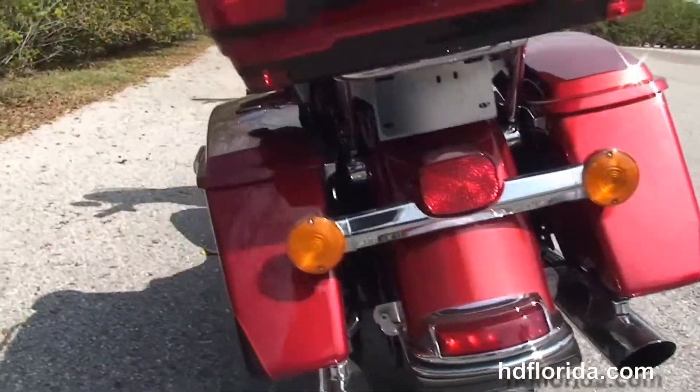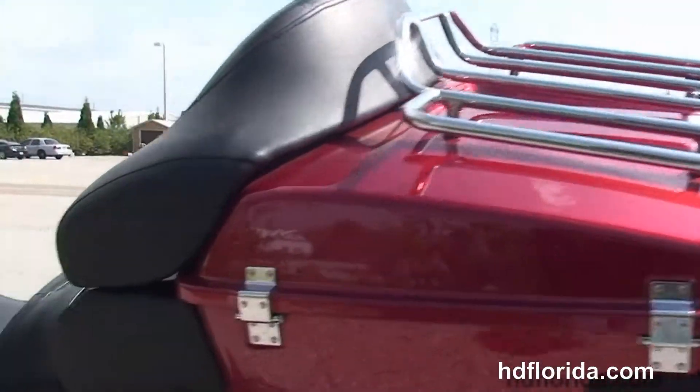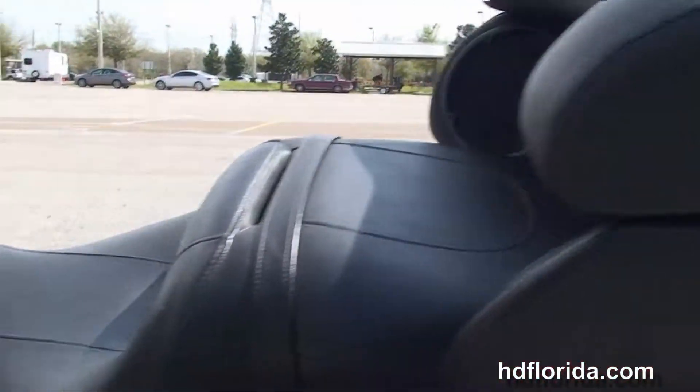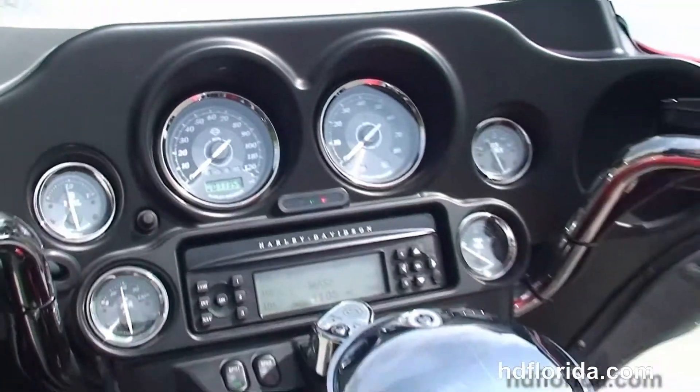We've got the hard-locking saddlebags, Tour-Pak with premium chrome luggage rack up top and inside a secondary 12-volt power supply. We've got the Tour-Inspire 2-up seat, 6-gallon fuel tank, and out front the classic Batwing style fairing.